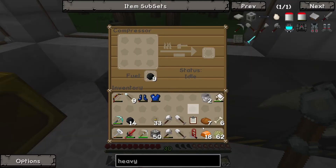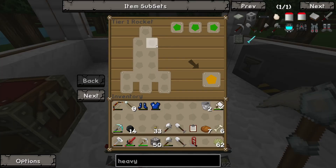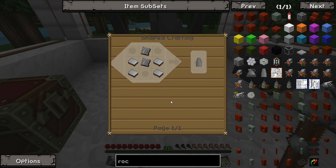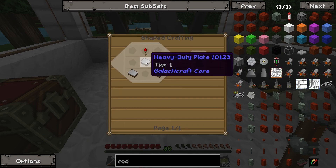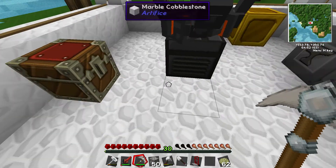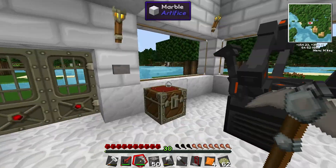We can put in nine here and nine there and bang up some bronze plating — that's what's needed for our heavy duty plates. For a tier one rocket, counting up all the components, it looks like we need about twenty-seven heavy duty plates, or maybe thirty-one — it's a lot. We've already got some compressed bronze, so I'll let that process for a bit.